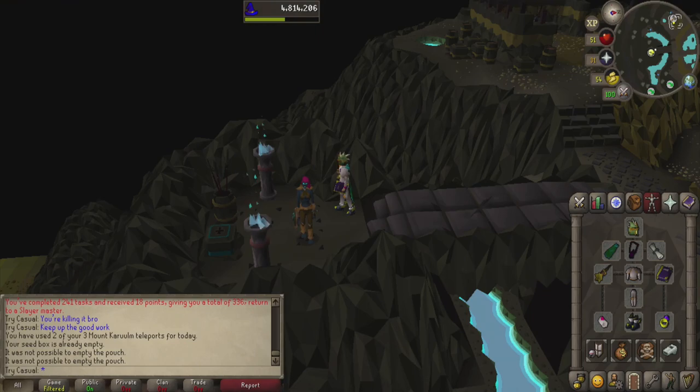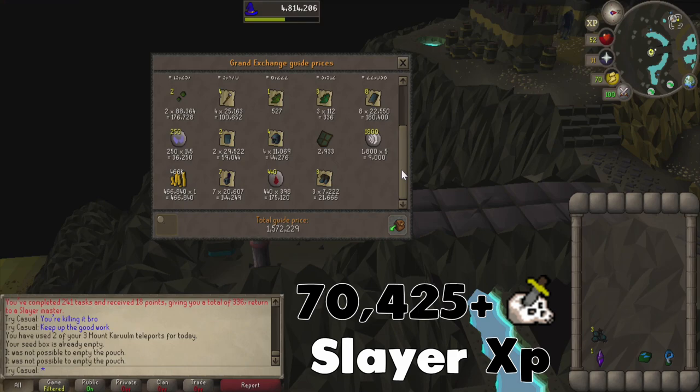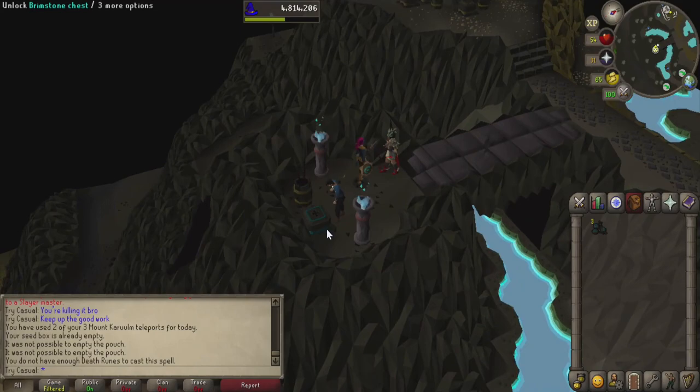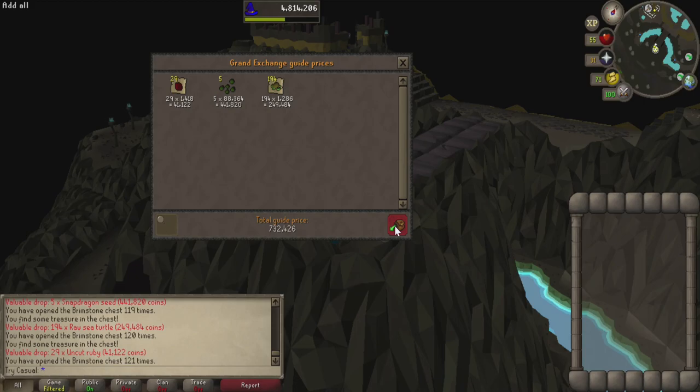We are done with the task! It took one hour and 43 minutes, which I expected given the extended task from the slayer master and bracelet of slaughter usage. We made 1.5 million on the surface — pretty decent. I didn't include chaos or death runes in the price check since we used those for spells, casting somewhere over 2,000 times, so total profit will be a bit less. We got three brimstone keys, an ancient shard, a dark totem base, and enough pieces for a full totem. Opening the chest gave us more money — that brings it over two million for this task, thanks to those awesome keys!